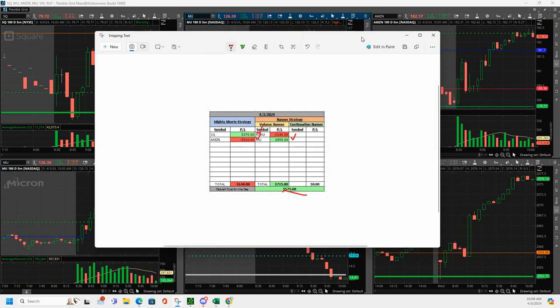Hadn't had a lot of action on these trades, but got in some nice ones today. Plus $575. I will see everybody back tomorrow. Peace.